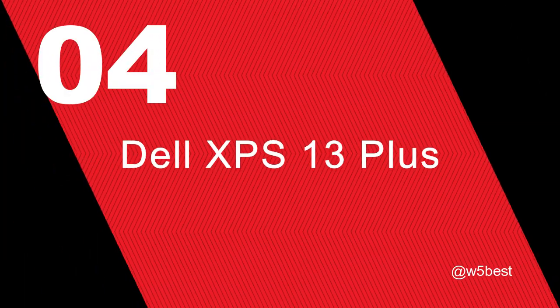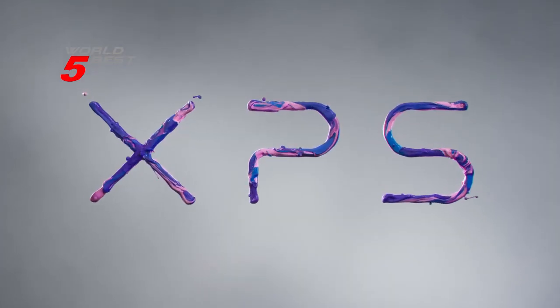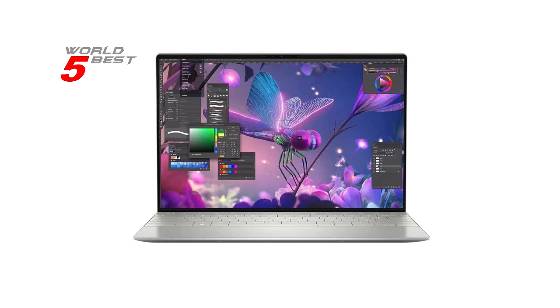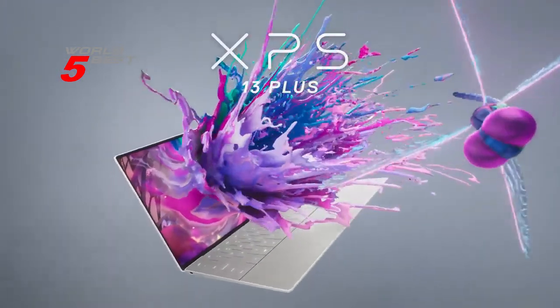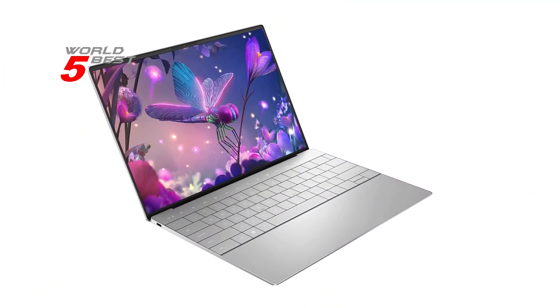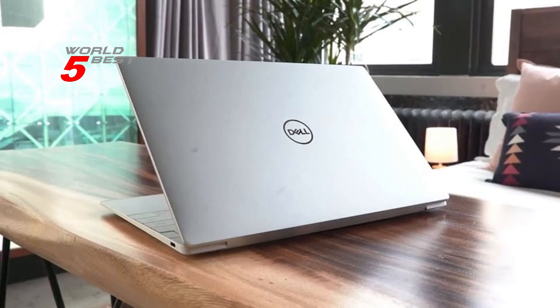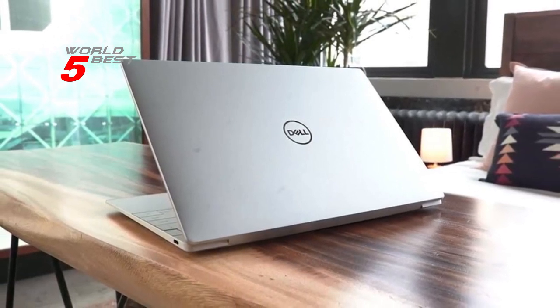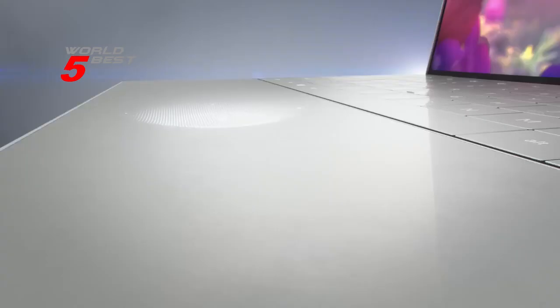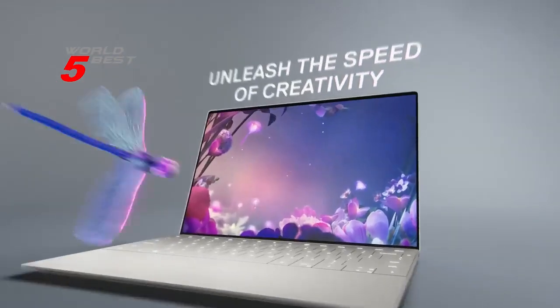Number 4: Dell XPS 13 Plus. This laptop is a powerhouse with amazing features that will take your productivity and entertainment experience to the next level. The Infinity Edge display with anti-glare screen provides a seamless and immersive experience with its 13.4-inch Full HD Plus touchscreen display. Under the hood, the Dell XPS 13 Plus is powered by the Intel Core i7 12th Gen i7-1260P Dodeca-Core 12-core processor, enhanced by the Intel Evo platform. The 16GB onboard memory ensures you can run multiple programs at the same time without any lag or slowdown.